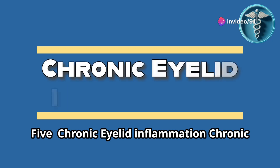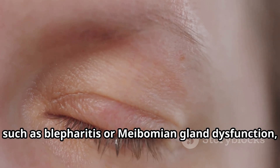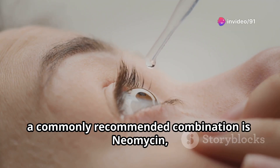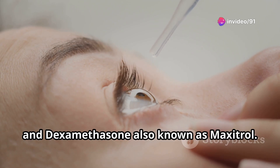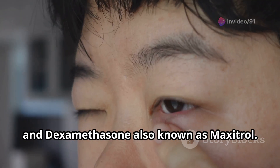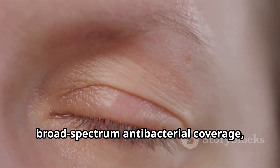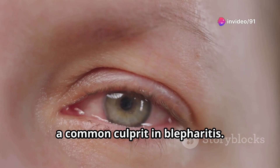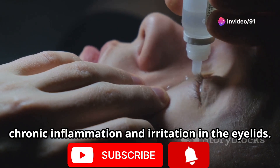Number five: Chronic eyelid inflammation. Chronic eyelid inflammation, such as blepharitis or meibomian gland dysfunction, can flare up with bacterial infections. For these conditions, a commonly recommended combination is neomycin, polymyxin B, and dexamethasone, also known as Maxitrol. Neomycin and polymyxin B provide broad-spectrum antibacterial coverage especially for staphylococcal species, a common culprit in blepharitis. Dexamethasone effectively controls chronic inflammation and irritation in the eyelids.